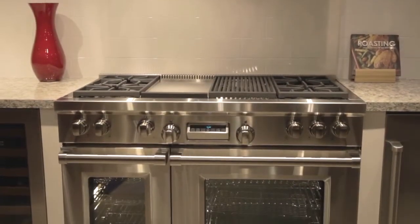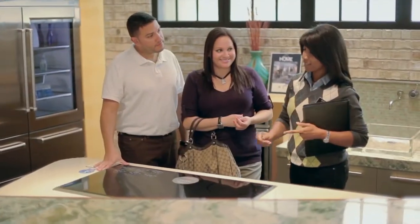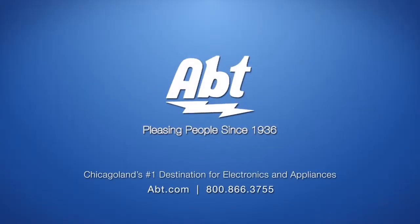For the chef, enjoy the largest selection of Wolf cooking products. Let Apt's kitchen specialists and professional installers bring your dream kitchen to life. Apt. Pleasing people. Since 1936.